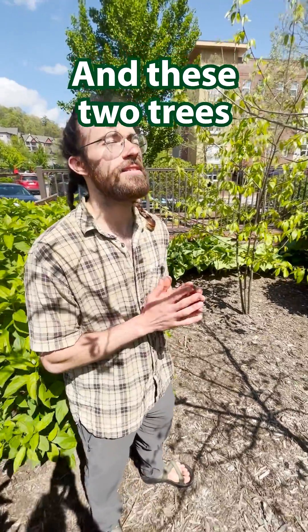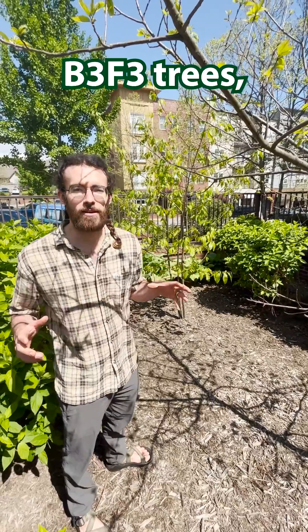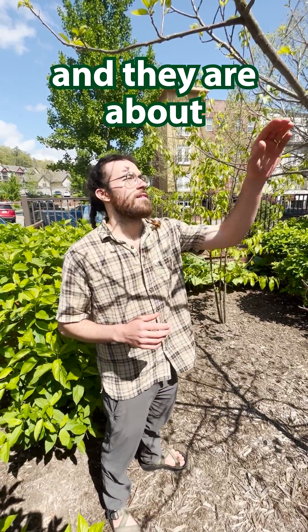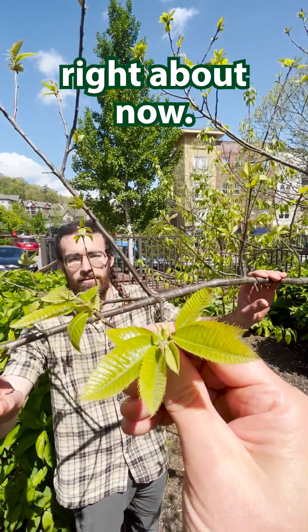These two trees are from our backcross program. So these are what we call V3F3 trees, and they are about 15/16ths American Chestnut. And they're just starting to leaf out right about now.